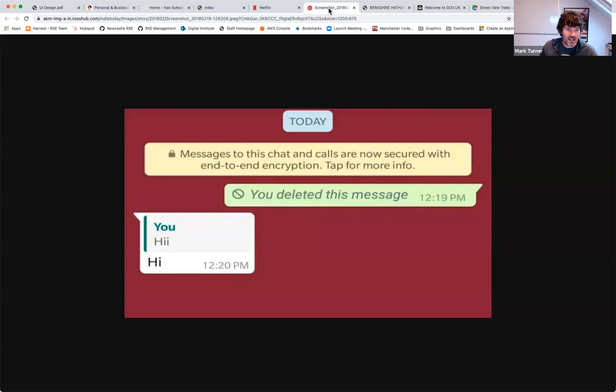Next bad example: WhatsApp's 'delete for everyone' feature. The number of falling outs this must have caused — it makes you as the user who deleted a message look nefarious. I could have just made a spelling mistake and wanted to delete it, but to the other person in the chat it looks like you're up to no good. It's just not a nice user experience. In fairness, I should hold my hand up and say I don't know what else they could do to make it better other than remove the feature entirely. But it's a tough nut to crack.